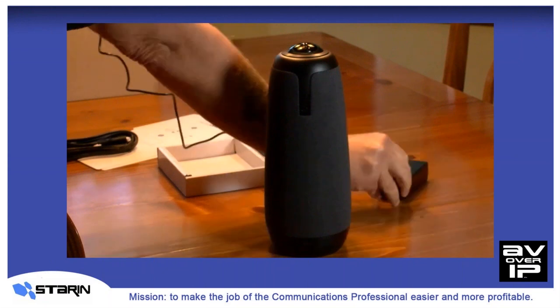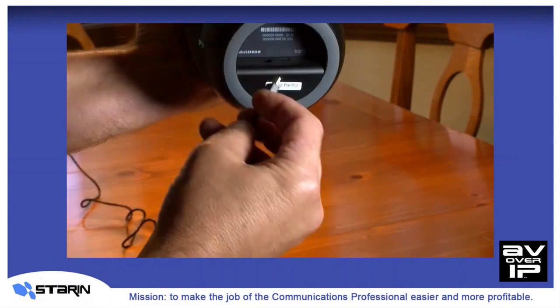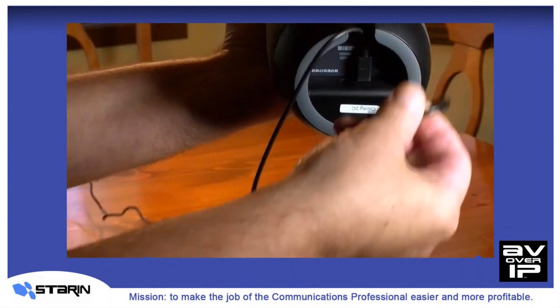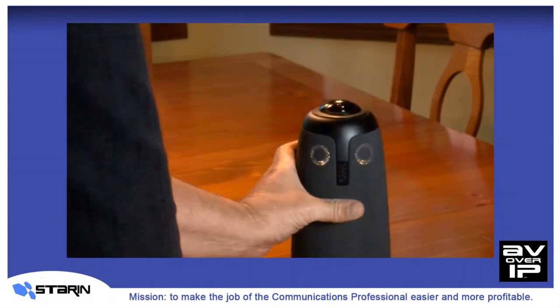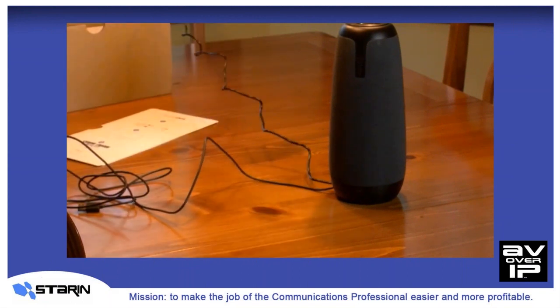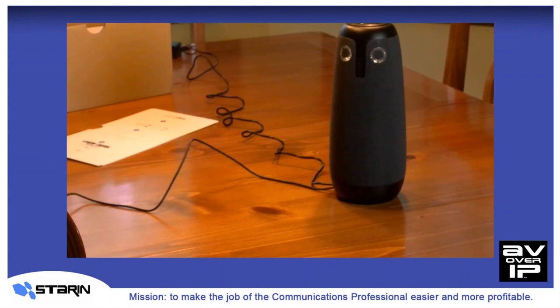Once you've got everything out of the box, you just flip the Owl over and here you'll see a jack for mini-USB and another one for power. We'll plug those in. Next, we'll plug in the power and plug that into the wall — and the owl comes to life. It even has those handy verbal instructions: 'Hi, I'm Meeting Owl. To get started, download the Meeting Owl app on your phone.'